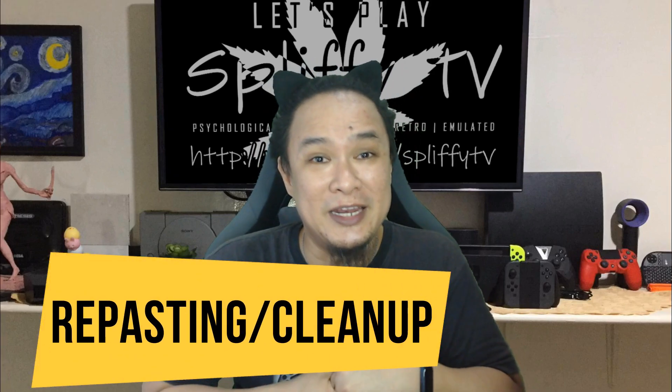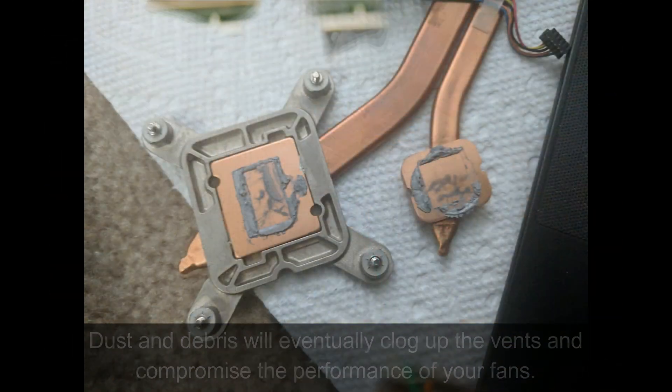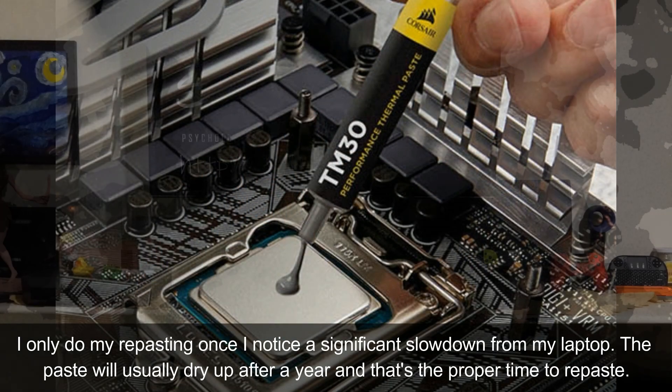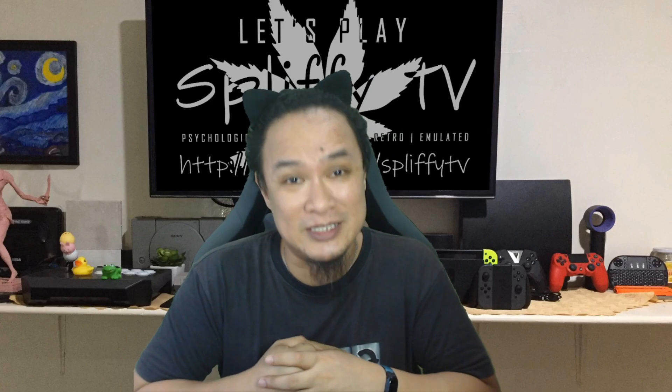Number 2: Repasting and Cleanup. It is the process of disassembling your computer, getting rid of the accumulated dust, and applying new thermal paste to the heat sink to make it cooler and more efficient. I only recommend this if you are confident enough to open your laptop, and this is also for advanced users.